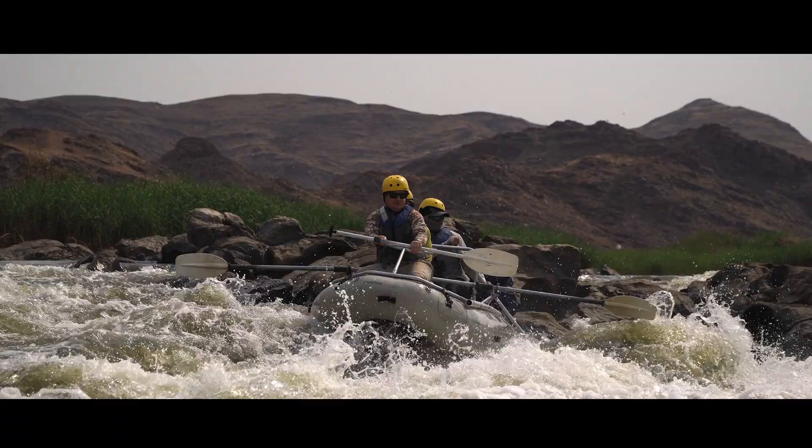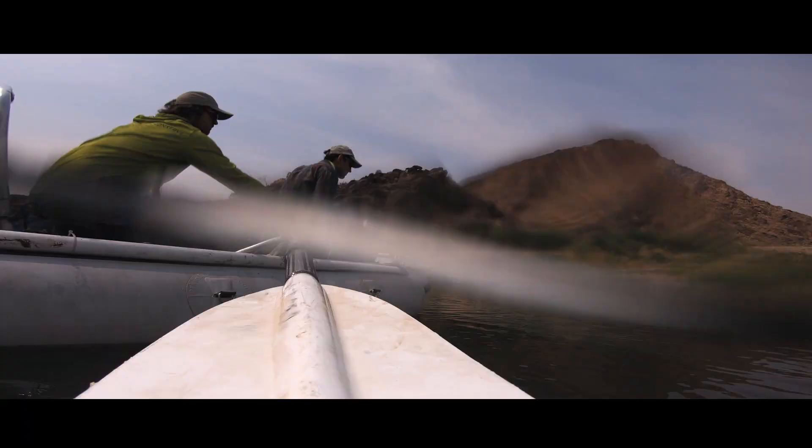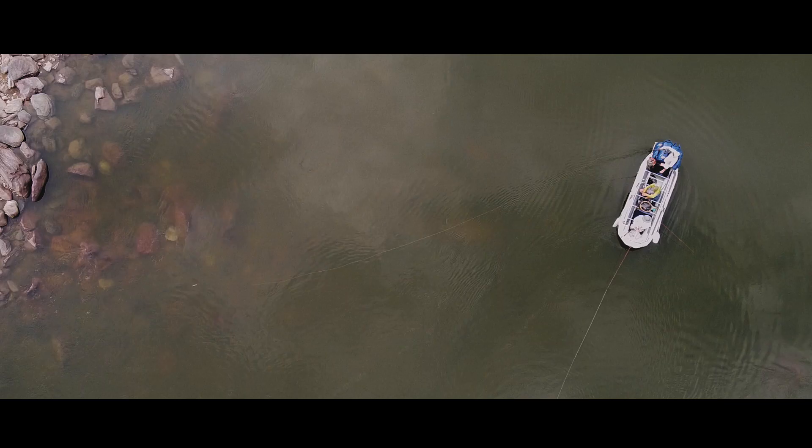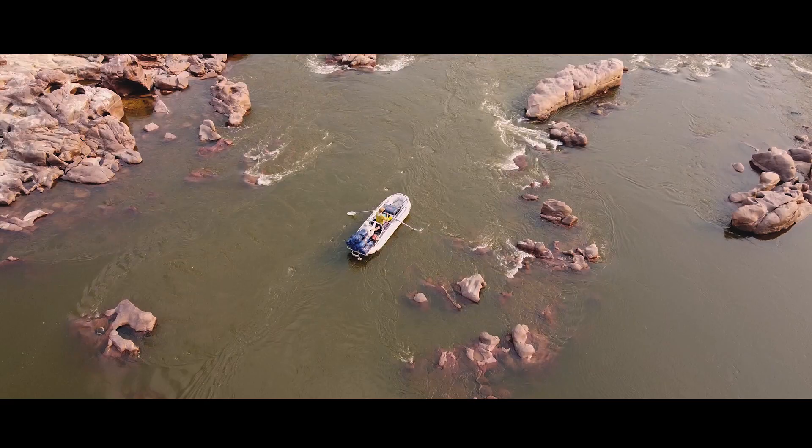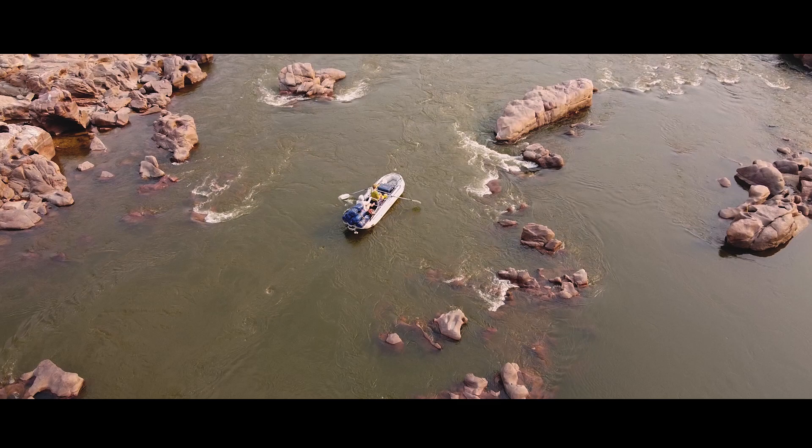On the river we have three pack rafts and two oar rigs. The oar rigs have three cooler boxes in them each, which are loaded with our food for the drift, and those three cooler boxes double over as seats for one guide and two clients.